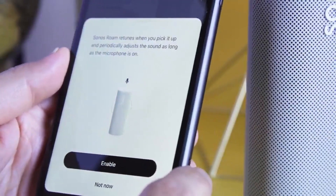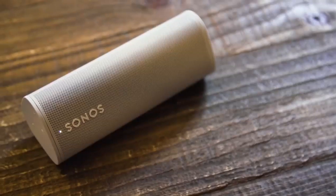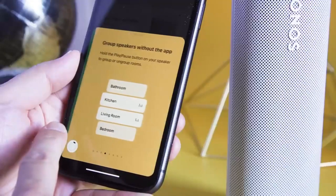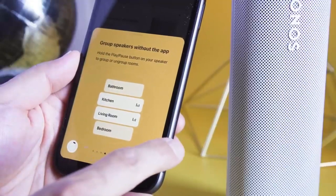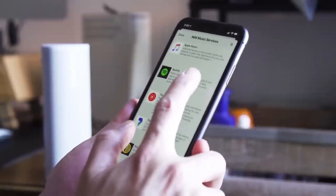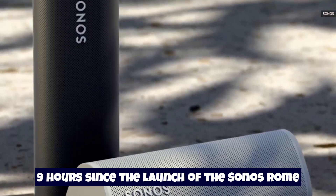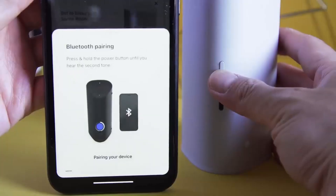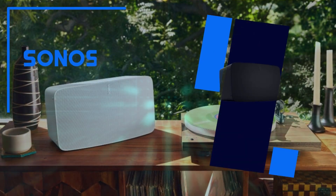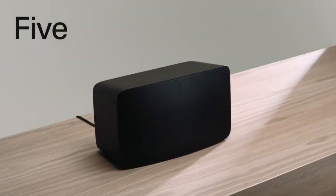Despite its relatively low price, you're getting a lot for your money. Its sleek design — about the same size as a water bottle — means the Sonos Roam won't look out of place in your home, while its rugged waterproof and dustproof build and decent battery life make it ideal outdoors. Sonos claims 10 hours of continuous playback, but during testing we found it closer to 9 hours. Since launch, Sonos has also released the Sonos Roam SL, which lacks a microphone but is otherwise identical and a little cheaper.